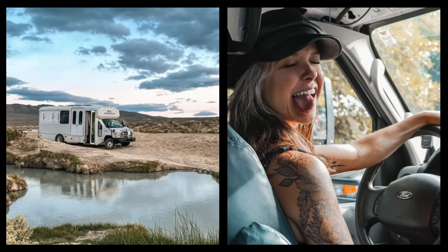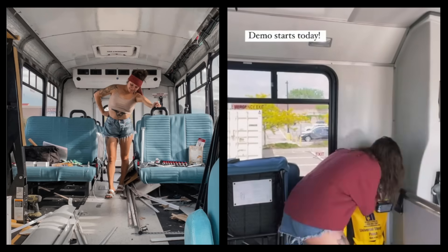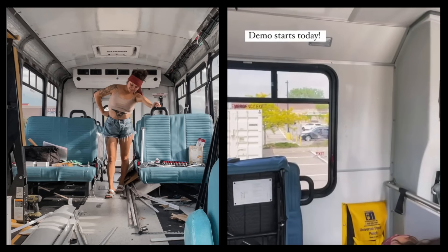It was pretty quickly decided in Mexico: as soon as I get back, I'm going to buy a short bus. Within a week or two I had my short bus, flew out to North Carolina, drove it back to Colorado, and started building.